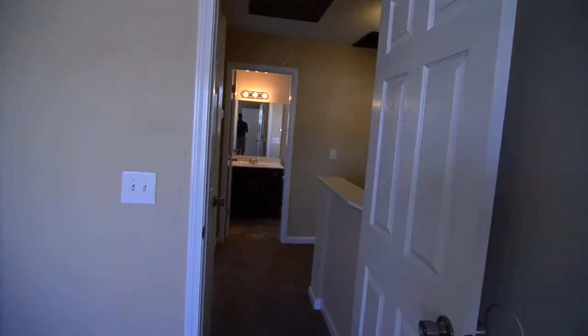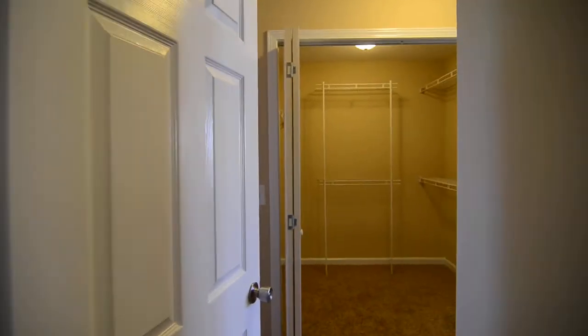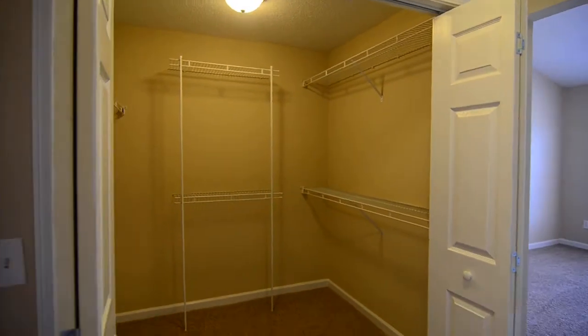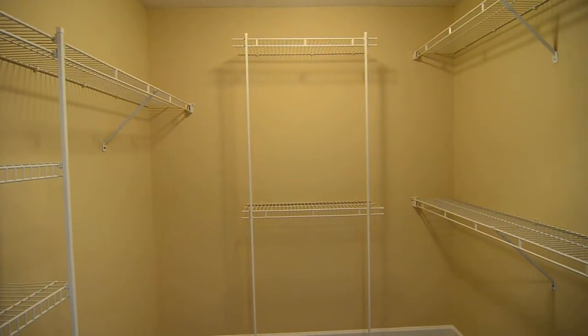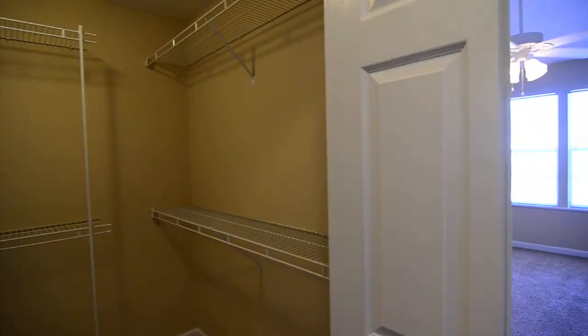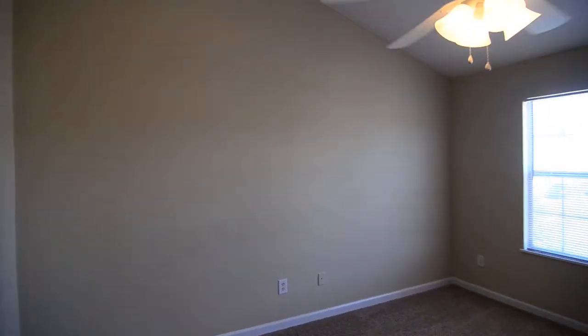That completes our tour of this home at 232 Curvewood Road in Northeast Columbia. To find out more information about this property, you can visit our website at TurnerProperties.com, or give us a call at 803-407-8522.